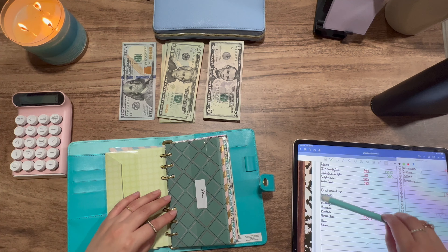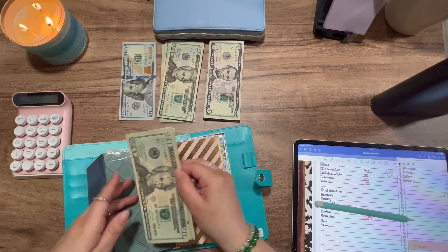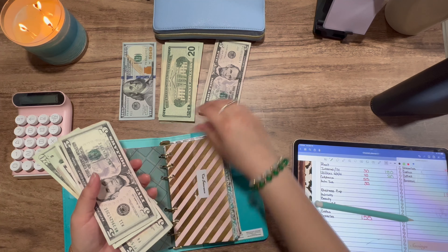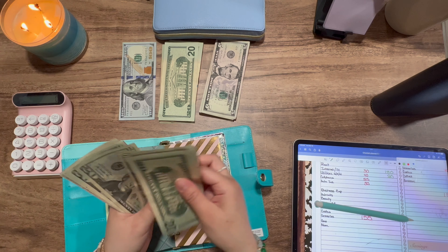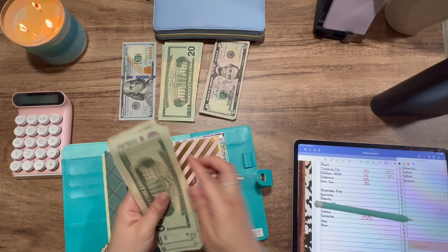Okay, so next is cell phone, and cell phone is getting $55. So now we have $85 in that envelope.